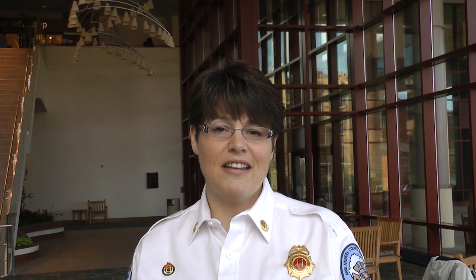An AED is an automatic external defibrillator. This is a device that, applied to the chest in a patient with sudden cardiac arrest, starts the heart again.